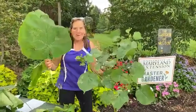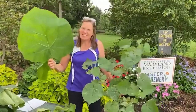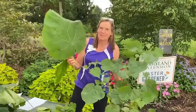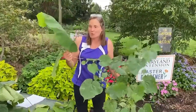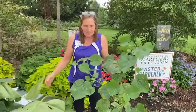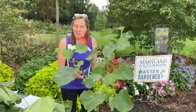Hey, Master Gardeners! I went out and collected some really large leaves for you because I think sometimes at our plant clinics, people ask questions because they're intrigued by these really large leaves and they're interesting. As a matter of fact, all three of these leaves are very velvety. We call it pubescence when you study your taxonomic terms. But let's start first with this weed because I just got a question on it this week.